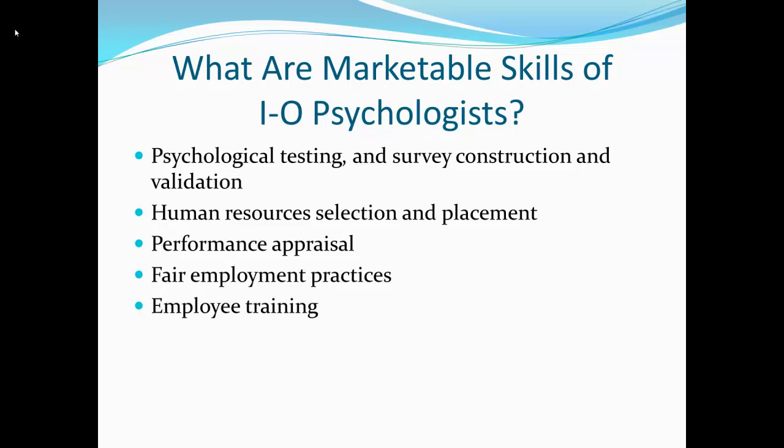Of the IO psychologists I know, about 60% are doing psychological testing, selection, and placement activities. The other 40% are doing employee training or some type of training — either in-house, where you are hired by a large company and go to different departments to do trainings, or you work in a consultant position and different companies hire you to come and do employment training. So most of the IO psychologists I know are either doing testing or training of some type.